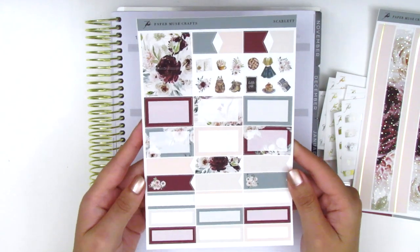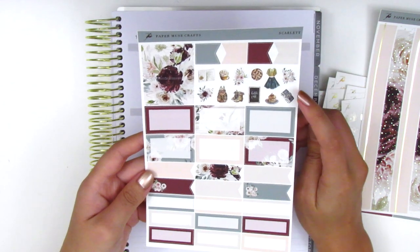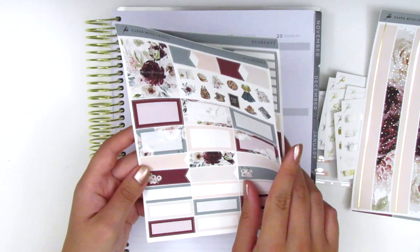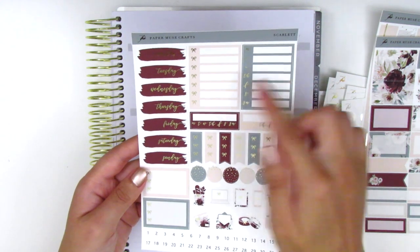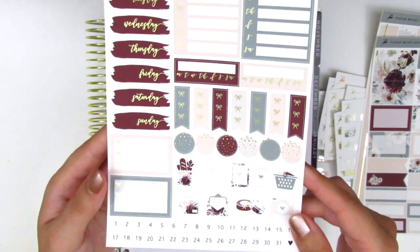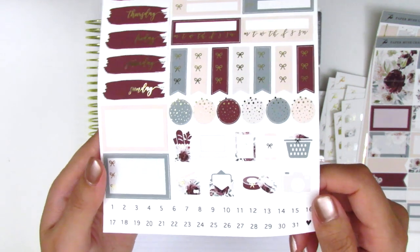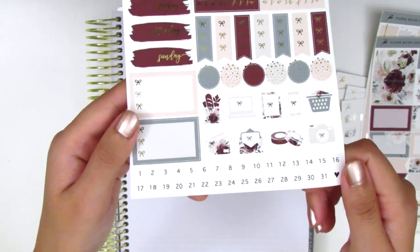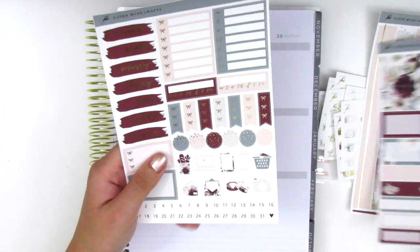On the next page, this one is not foiled. We have some washi strips, flag icons, deco pieces, half boxes, some horizontal flags, and a ton of quarter boxes at the bottom. The last page is also foiled — we have the date covers, some sidebar trackers, bow check flags, foiled circle icons great for layering, functional icons with a little bow, three bow checklists, and a ton of date dots at the bottom. I kind of wish the date dots were foiled to match the date covers, but I'll probably still use them anyway.